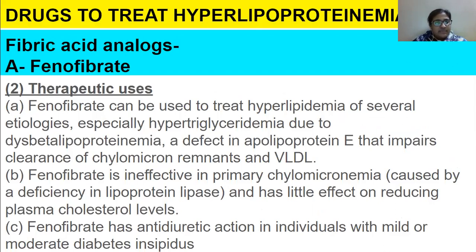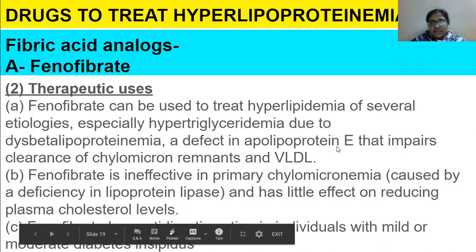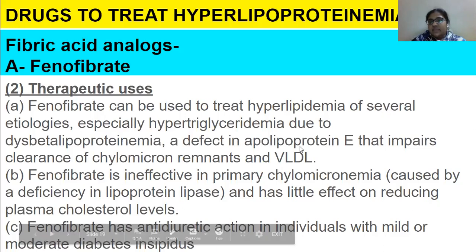Therapeutic uses: phenofibrate can be used to treat hyperlipidemia of several etiologies, especially hypertriglyceridemia due to dysbetalipoproteinemia — a condition where a defect in apolipoprotein E impairs clearance of chylomicron remnants and LDL. Because of this defect in apolipoprotein E, elimination of these lipoproteins is reduced, and phenofibrate can be used to treat this condition.